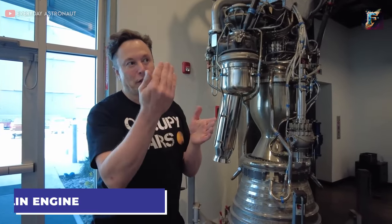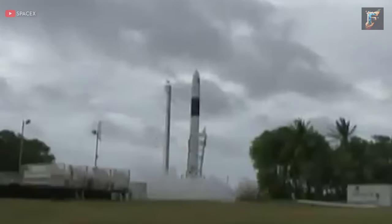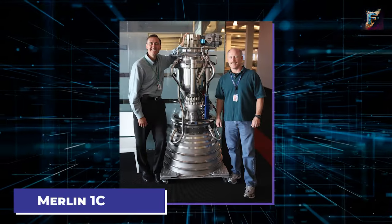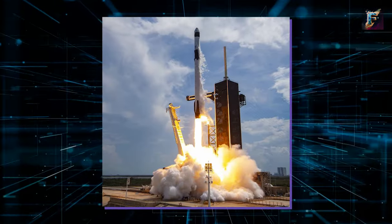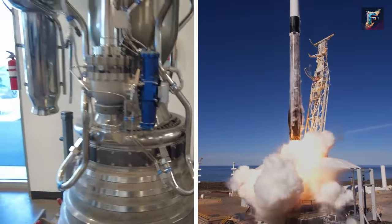SpaceX embarked on their rocket engine journey with the Merlin, their inaugural production engine. Through several iterations, particularly during the testing phase of the Falcon 1 rocket, different designs were explored. The Merlin 1C, a pivotal version, propelled the first successful Falcon 1 launch and continued to power the initial five Falcon 9 flights. Today, SpaceX employs the Merlin 1D engine across their entire Falcon 9 and Falcon Heavy lineup.